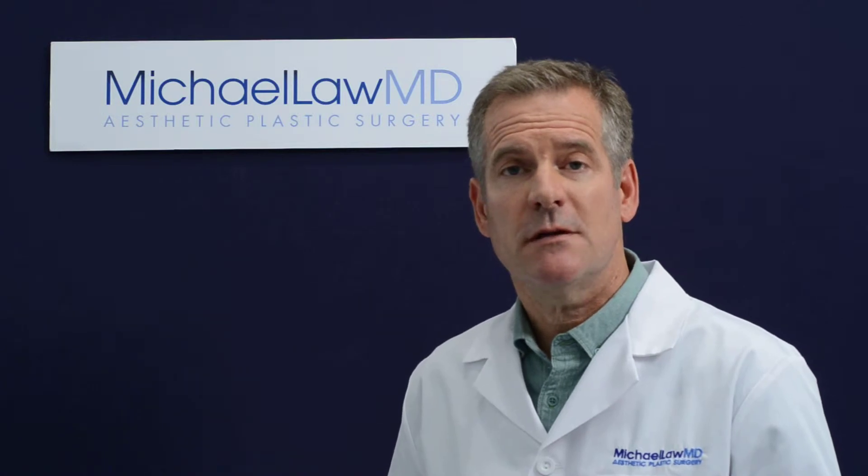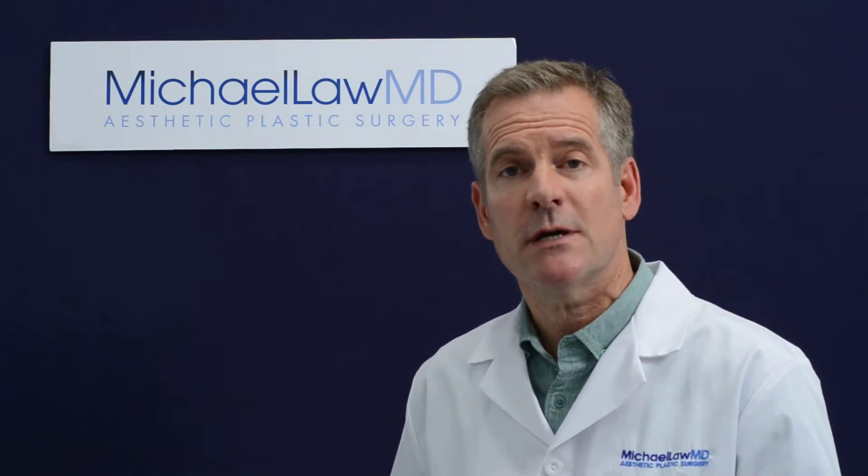What is a mommy makeover surgery? A mommy makeover is a combined surgical procedure that involves both breast rejuvenation and abdominal rejuvenation to improve on the changes that occur following pregnancy.